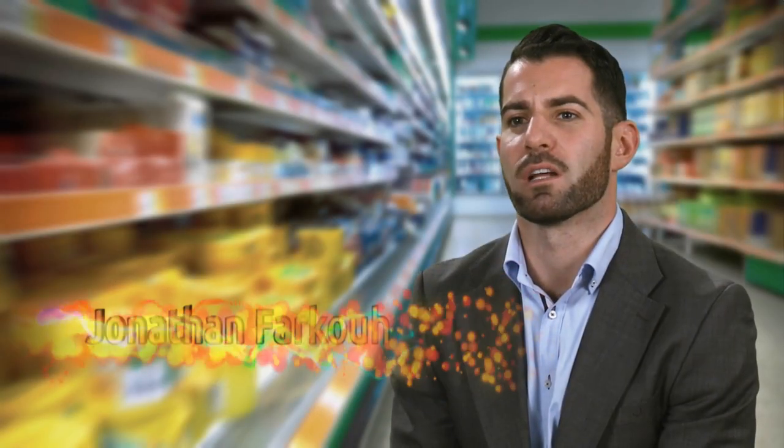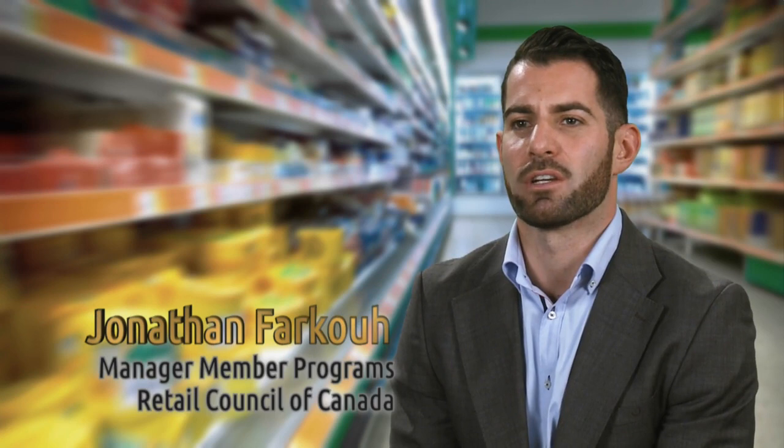Energy Bright is a Retail Council of Canada program. It is designed to help retailers lean their operations, participate in the Save on Energy incentive programs, and to help them return savings to their bottom line. Their objectives are to reduce energy demand and energy consumption.